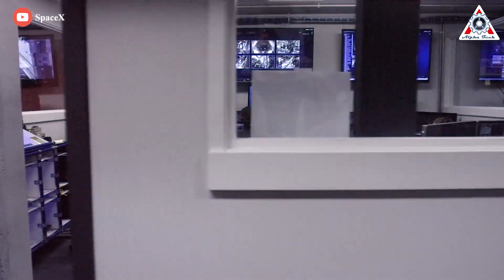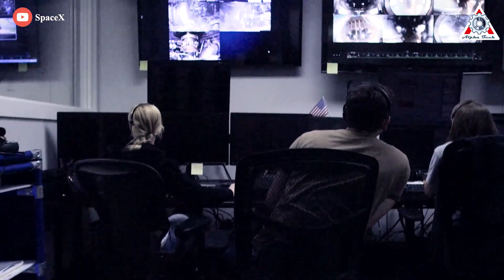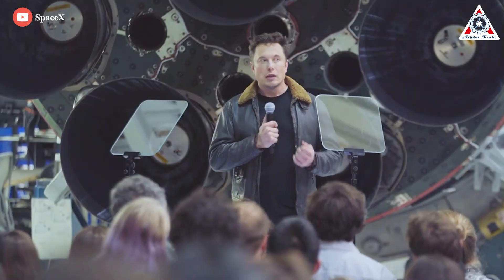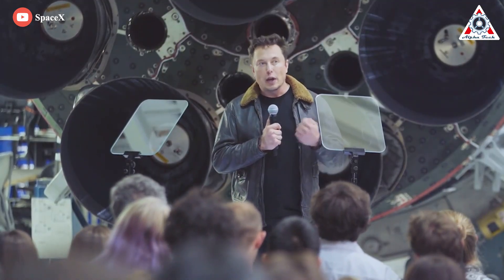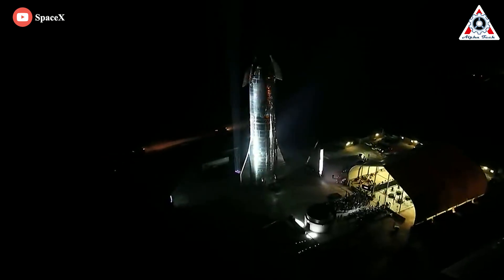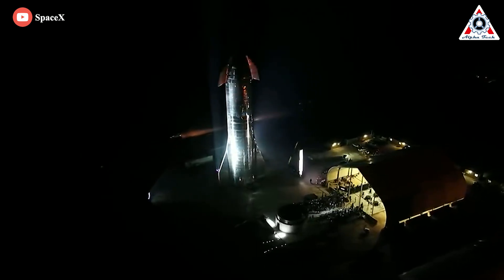As a result, SpaceX now has nearly 20 test stands, and the company is always ready to blow up a Raptor at any time. But we wonder why Elon Musk burned so much money on the engine and makes it explode. Let's find out everything about it in today's episode of Alpha Tech Channel.